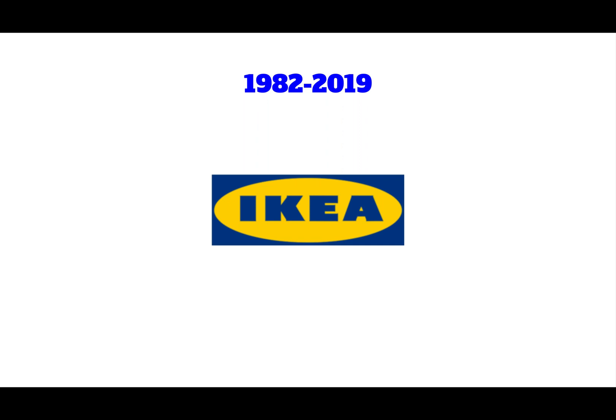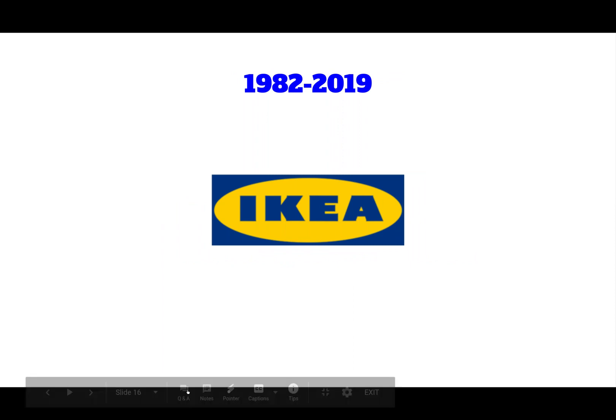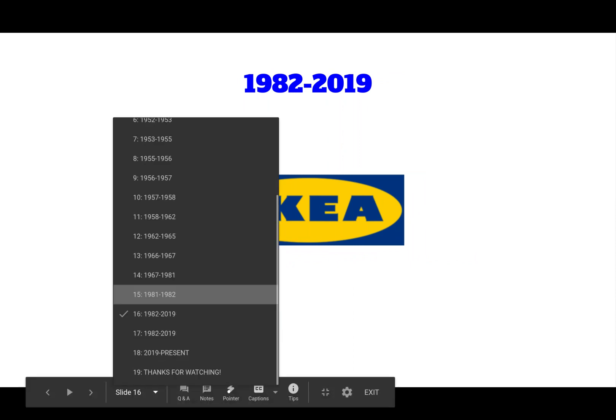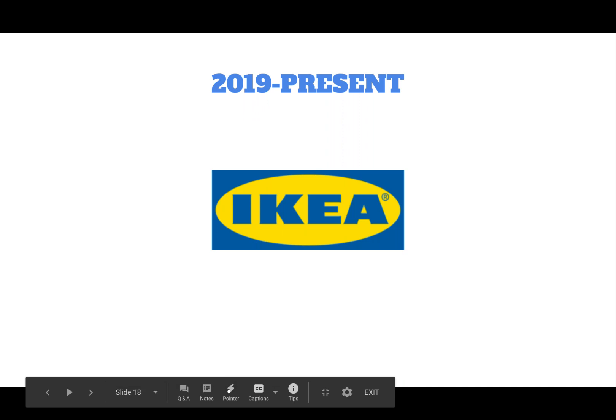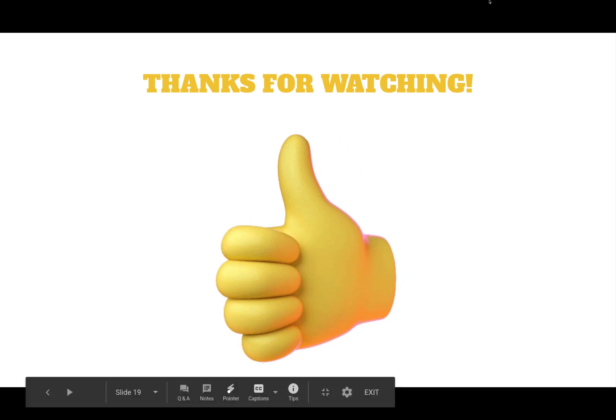I've seen this logo in many stores — I've also been to an IKEA store, which is why I got the inspiration here. There is also a wordmark in yellow and an alternate variant which is lighter, or with a square instead of a rectangle. 2019 to present: the blue and yellow became slightly lighter. Anyways guys, thanks for watching and I hope you have a great day!